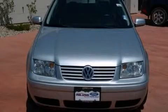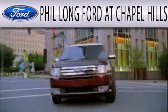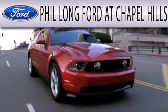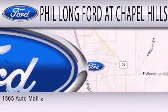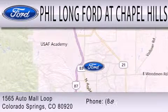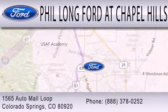Stop by today and test drive this vehicle for yourself. Phil Long Ford at Chapel Hills is dedicated to doing everything possible to ensure the experience you have selecting your next vehicle is as pleasant as possible. We're located at 1565 Auto Mall Loop in Colorado Springs.